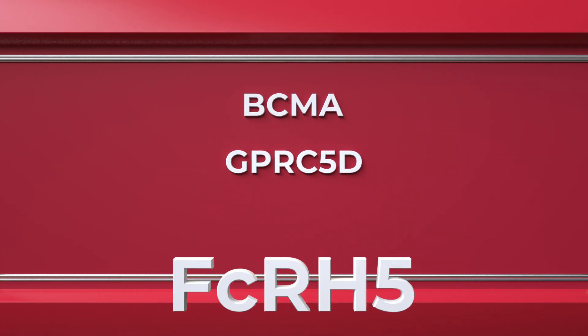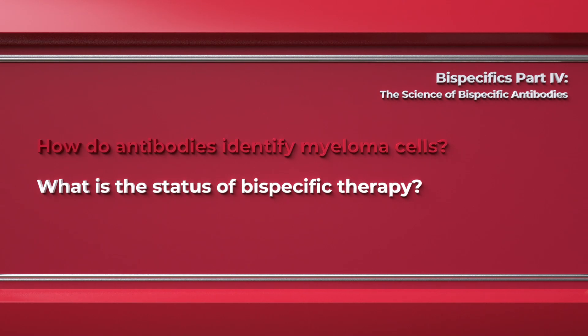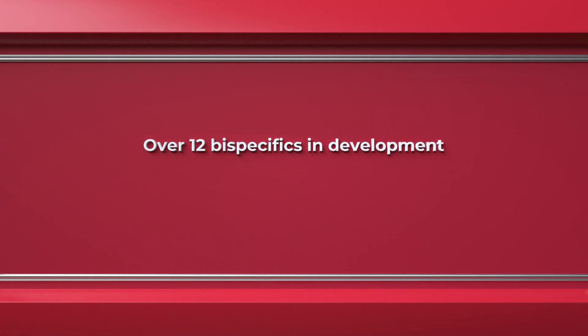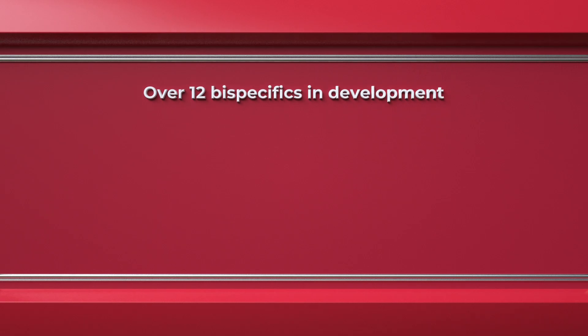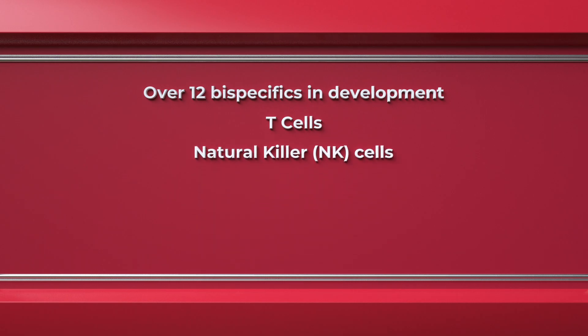The key antigens we currently target include BCMA, GPRC5D, and FcRH5. What is the status of bispecific therapy? This is a very exciting area of research in multiple myeloma right now. There are over 12 bispecifics in development in myeloma — some engaging T cells and others engaging natural killer cells — and they also attach to myeloma cells through those different antigens.